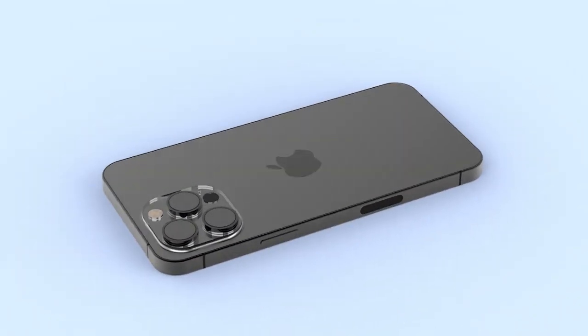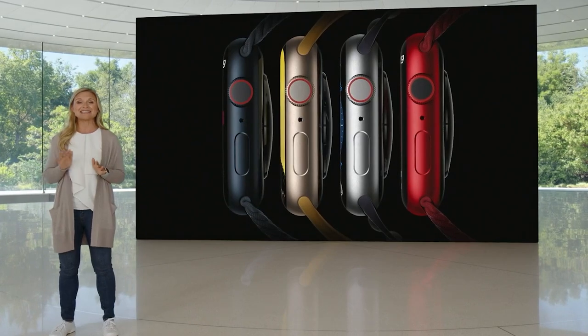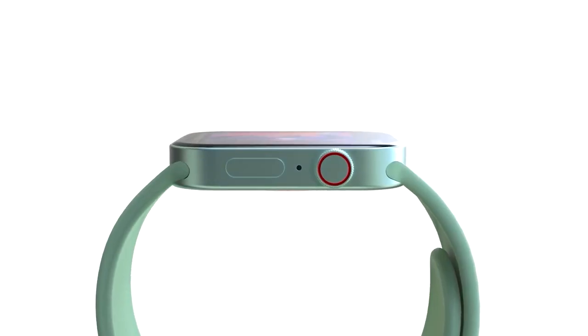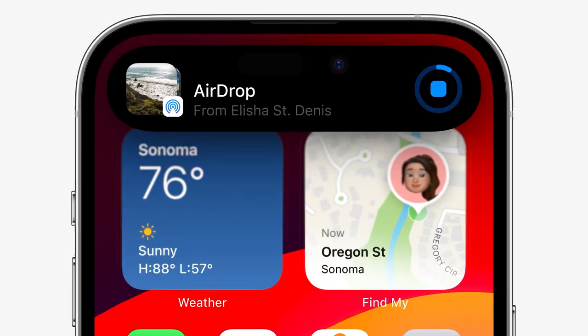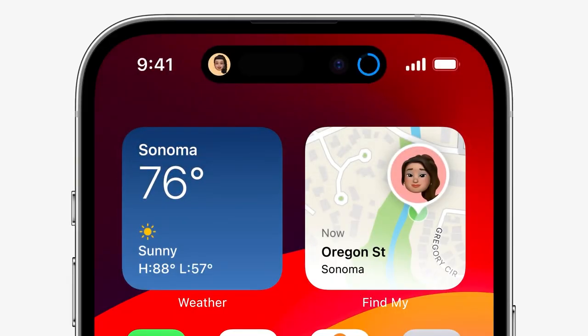The new devices are slated for a September unveiling, alongside the Apple Watch Series 9 — which might also be christened as Apple Watch Series 10, aligning with the iPhone naming convention. A couple of weeks following the smartphone announcement, iOS 17 will roll out to supported devices.